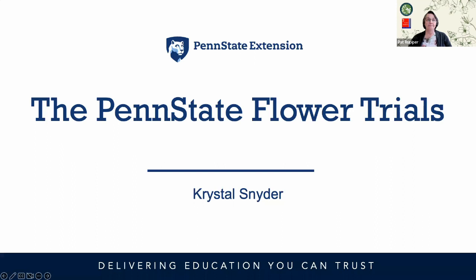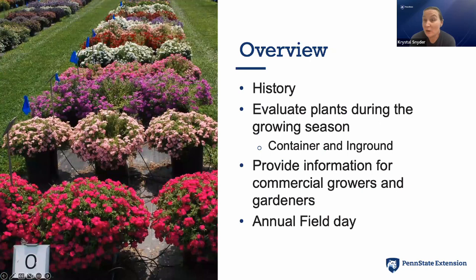Thank you. I'm super excited to be here with you all today and showcase what we do at the Penn State flower trials. I'm going to talk about the history of our trials, how we evaluate plants during the growing season in container and in-ground plantings, how trials provide information for commercial growers and gardeners, and our annual field day.